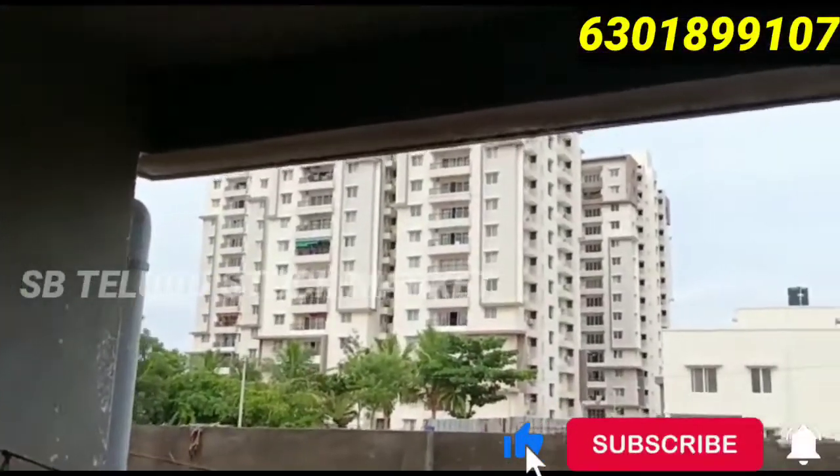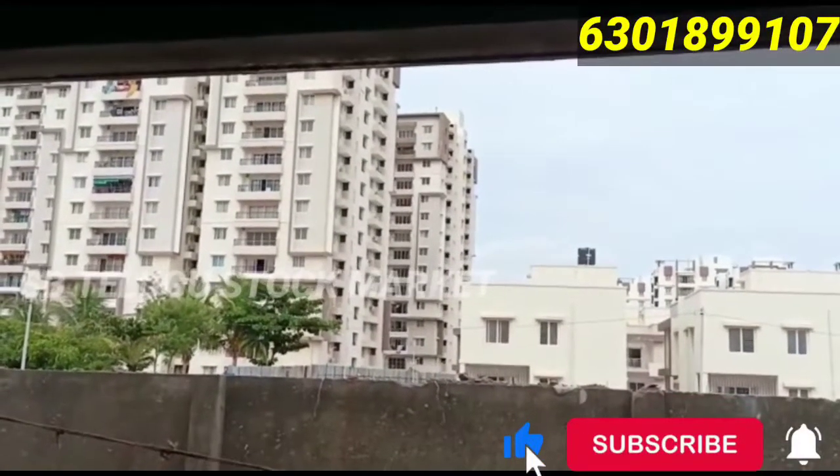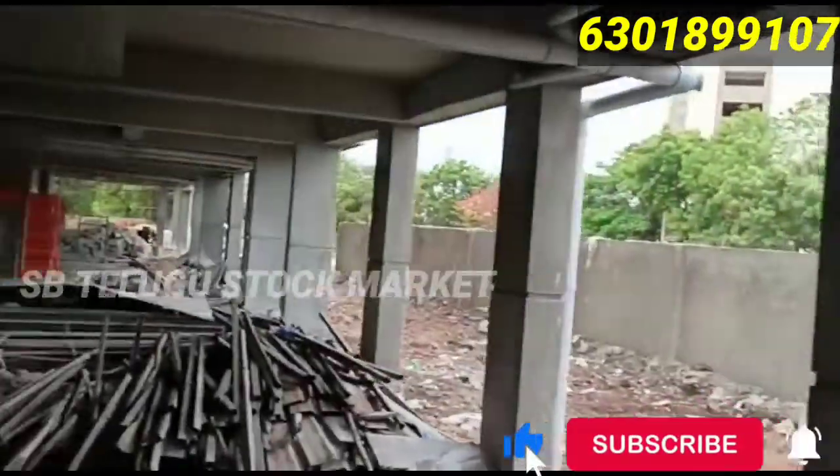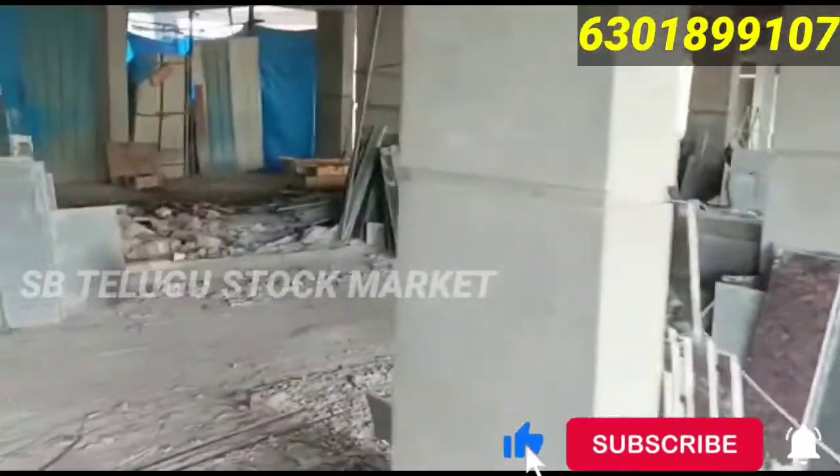This is ready to move. Possession is available in 1 to 2 months. The price is 55 lakhs including all extra charges. For the amenity, it is 4 lakhs.